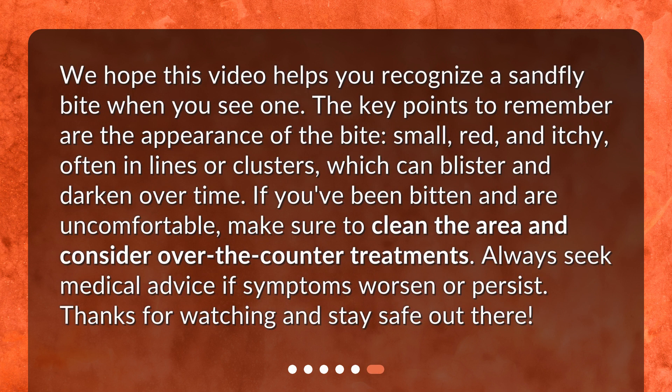We hope this video helps you recognize a sandfly bite when you see one. The key points to remember are the appearance of the bite — small, red, and itchy, often in lines or clusters — which can blister and darken over time. If you've been bitten and are uncomfortable, make sure to clean the area and consider over-the-counter treatments. Always seek medical advice if symptoms worsen or persist. Thanks for watching and stay safe out there.